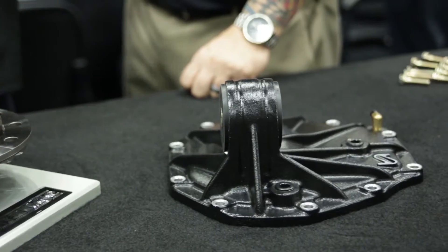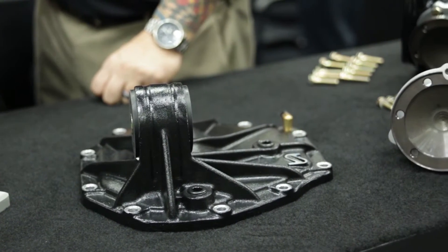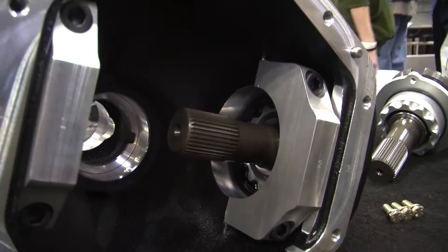This rear end is an excellent choice for street strip cars, road racing, autocross, drifting, and off-road vehicles. Under load, the helical gears lock together, acting as a posi and distributing power to both wheels.